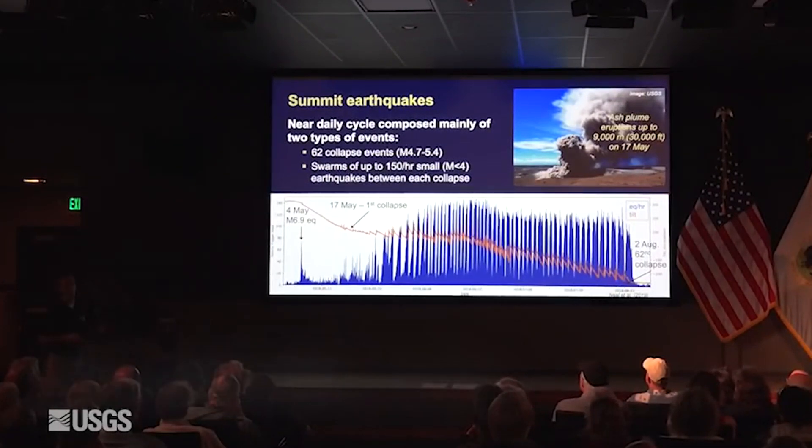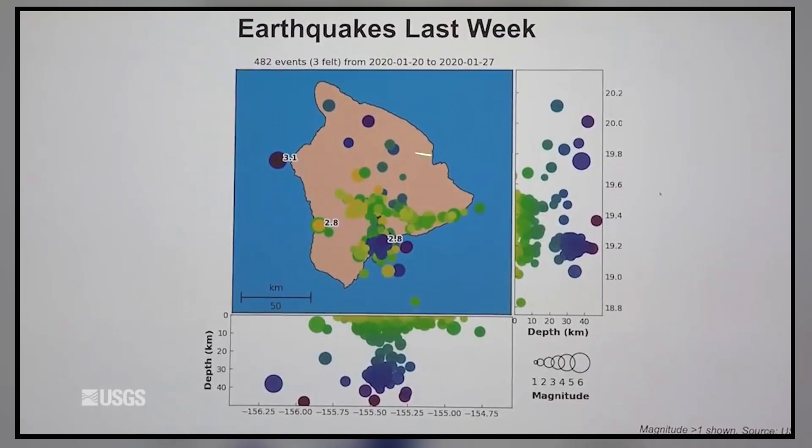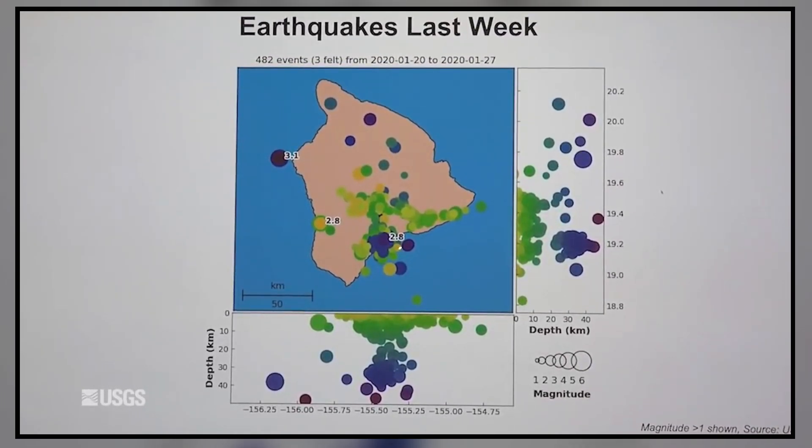I thought I'd start off with where we are right now. This is a typical week of earthquakes in Hawaii — last week saw 400-something earthquakes on the island. The ones that are labeled are ones people felt, or at least reported feeling, and you can see they occur mostly on Kilauea and Mauna Loa, with some scattered around in the north part of the island as well.